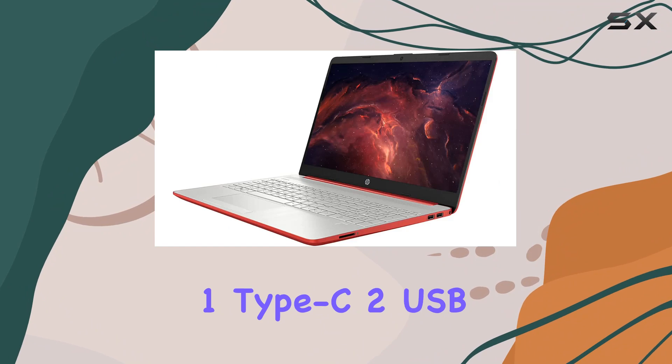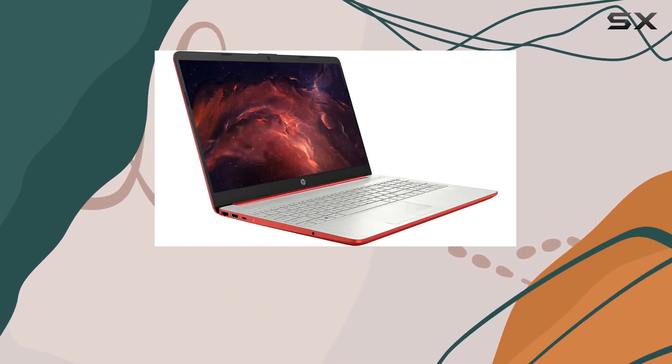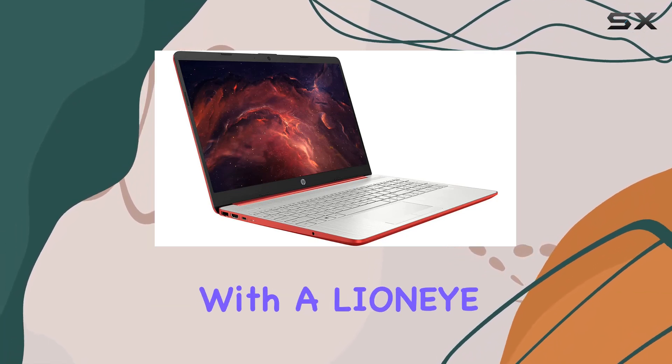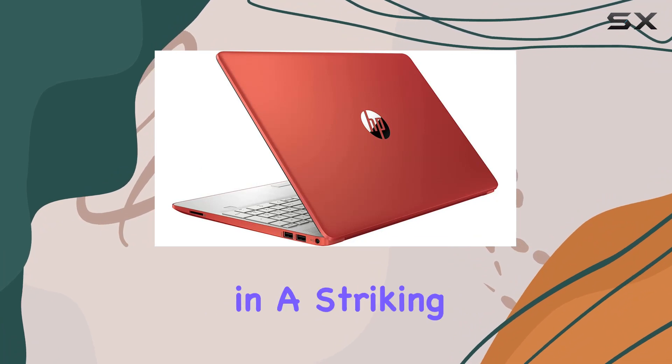Connectivity is solid with one USB 3.1 Gen 1 Type-C, two USB 3.1 Gen 1 Type-A, and an HDMI port. And the cherry on top — it comes bundled with a LIANA HDMI cable. The design is sleek and it comes in a striking red color.